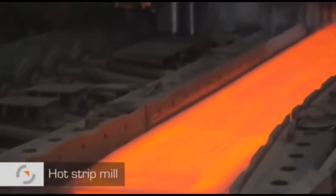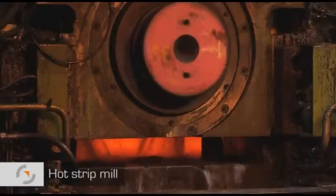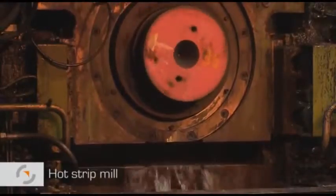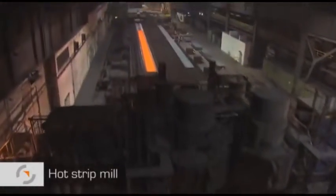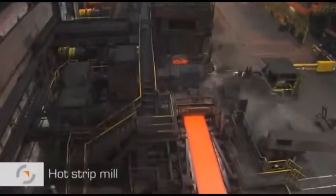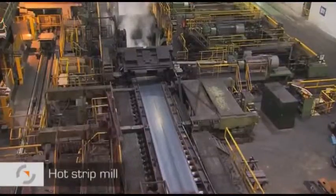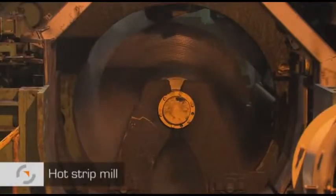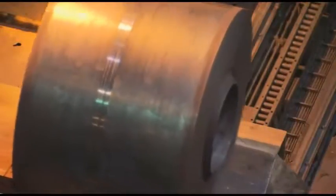In the first rolling cycle on the blooming train, the red-hot slabs are rolled on a reversing mill, becoming thinner and longer each time they pass through the mill. They then pass through the finishing train. After several rolling cycles, the resulting hot strip is up to 2,000 meters long. After processing in the mill train, this is wound into a coil. Some of this material is further processed within the group, for example, for the production of large diameter pipe.